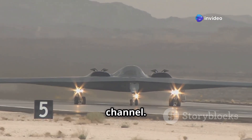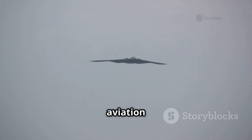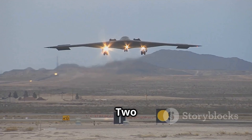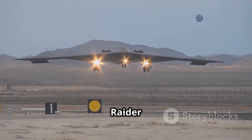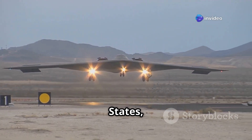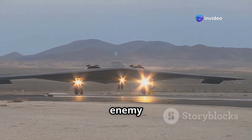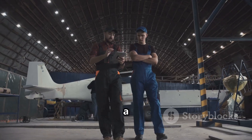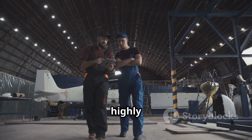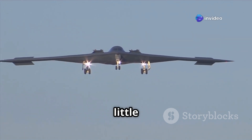Hello everyone and welcome back to the channel. Today we're going to explore a fascinating topic from the world of aviation and military technology: two legendary aircraft, the B-2 Spirit and the new B-21 Raider — both built by the United States, both incredibly stealthy, and both designed to go deep into enemy territory. But what makes them different? Why did the US develop a new bomber when they already had a highly advanced one? Let's break this down with facts, logic, and a little bit of context.